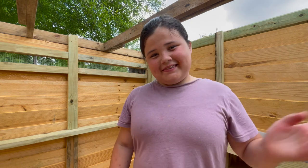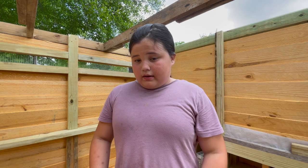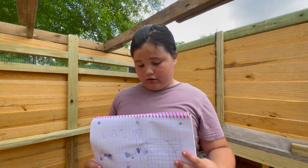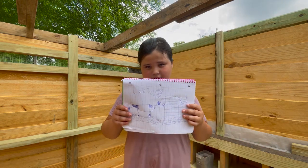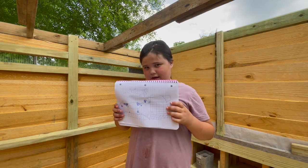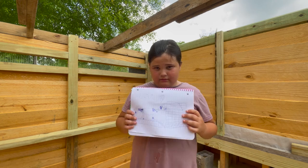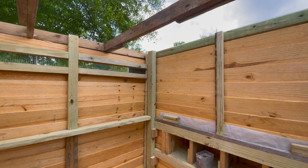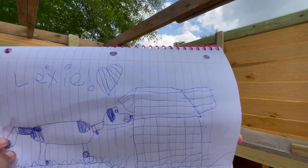My favorite puppy just got sold. I was crying about her because she was my favorite. But I drew this for her — I drew her as a puppy with her dog house and it says 'Lexi loves you.'